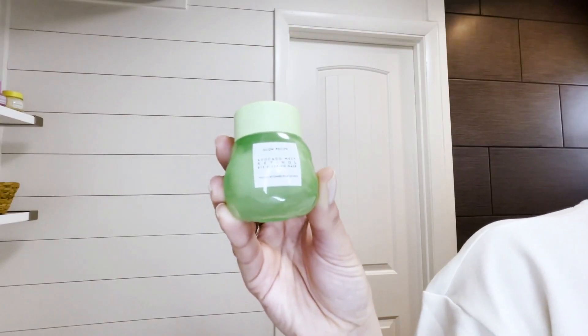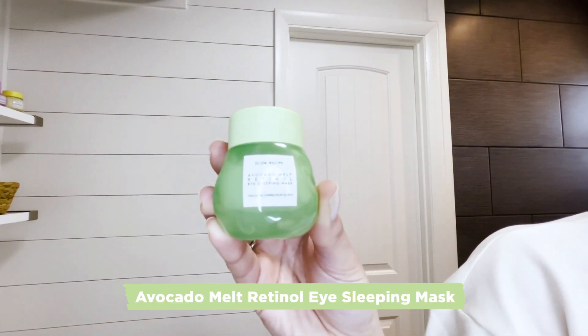The third step in my routine is the Avocado Eye Cream. We recommend applying eye cream before serums. This makes sure you're not putting potent actives — like those found in serums — too close to the eyes, to prevent irritation.